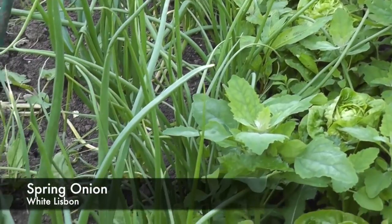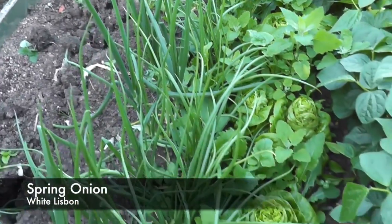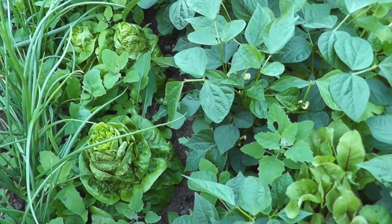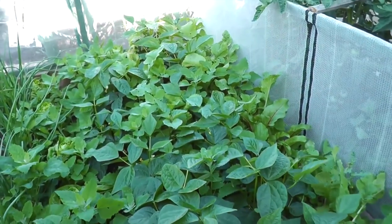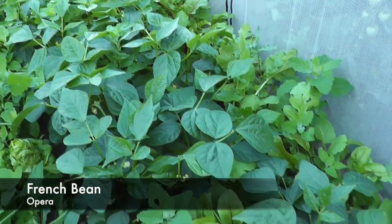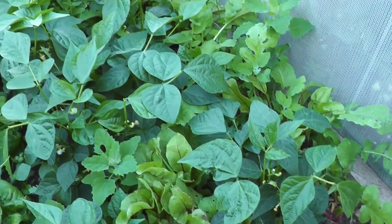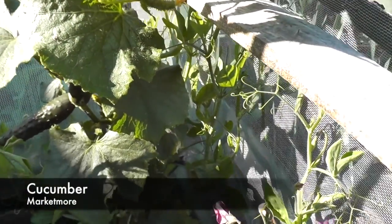These are bunches of spring onions - White Lisbon - with some iceberg lettuce. Then I've got the French beans, Opera variety, which seem to be perking up now - I can see one or two beans on there. In between there are a few rows of radishes and some beetroot.